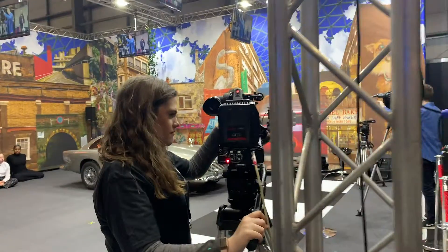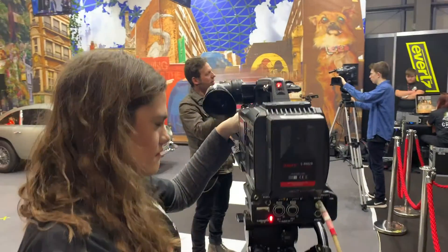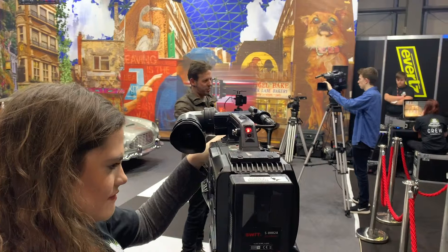Once you automate those processes on the camera, you can free up enough of your brain to do the nice bits and interact with your camera.